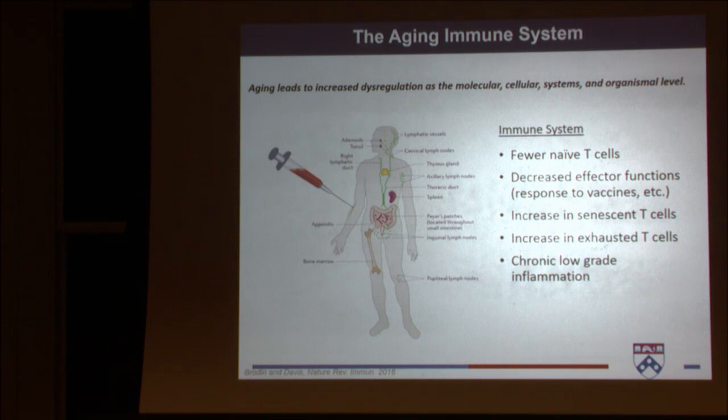Switching gears for the last few minutes: humans age, and age is one of the biggest risk factors for many different kinds of cancer. Aging leads to dysregulation at basically all levels — molecular, cellular, systems, and organismal. In the immune system, you see effects of aging: fewer naive T cells, generally decreased effector functions, an increase in both senescent and exhausted T cells, and a chronic low-grade inflammation that varies per person.